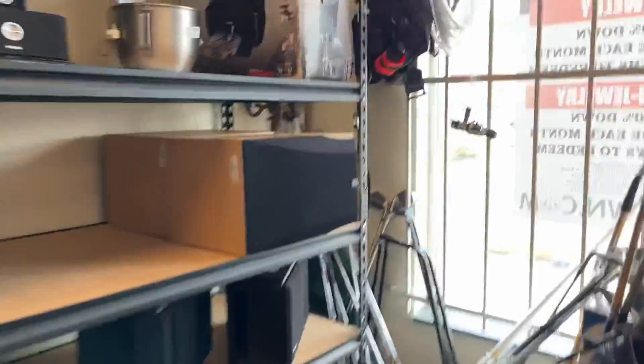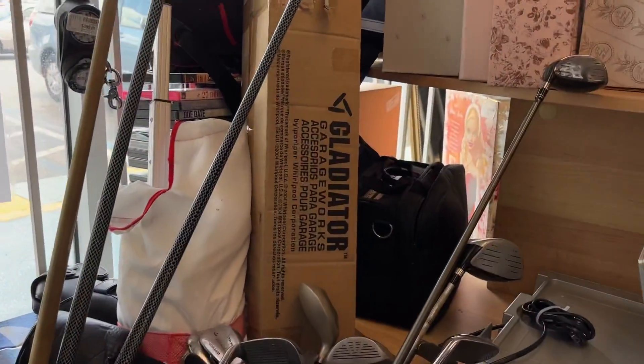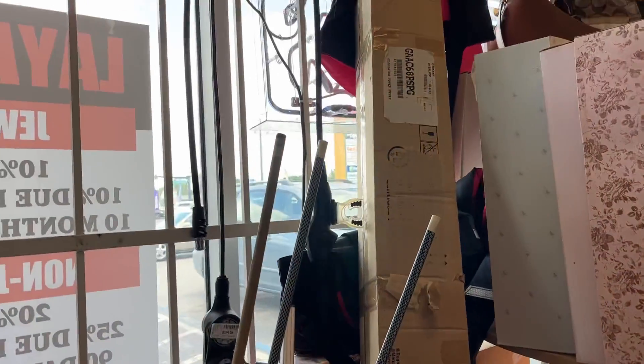We've been to this one before — I forgot about it. We found a Callaway Maverick hybrid here before. We were on the way to the strawberry festival last time.